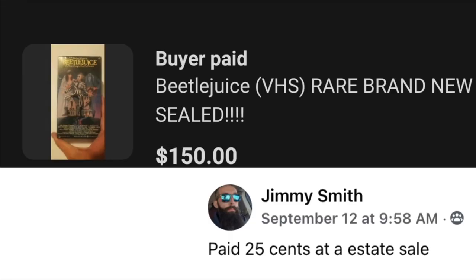Next up is Jimmy Smith — short, sweet, and to the point. Paid $0.25 at an estate sale for Beetlejuice VHS, rare, brand new and sealed. It sold for $150. What people are doing with these is framing or encapsulating them for display, so it doesn't matter if the tape inside is melted — none of that matters. This was new and sealed, and the buyer will likely display it rather than play it. $0.25, sold for $150.